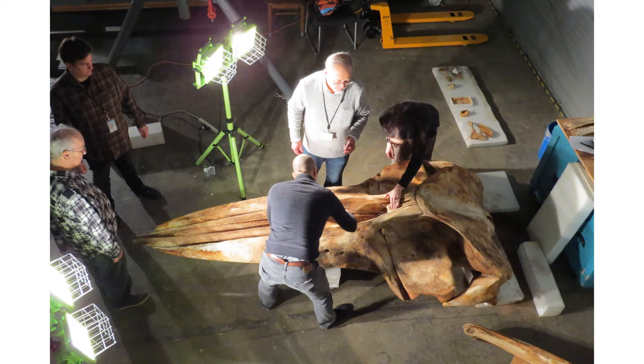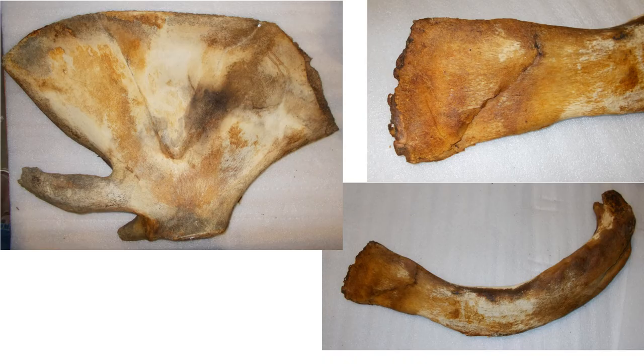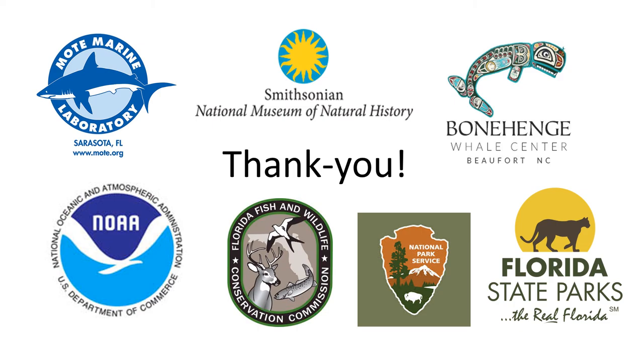Hazards in the Gulf are numerous, including pollution, vessel strike, and entanglement in fishing gear. This species is in dire straits. The left scapula and the first left rib show that they were cracked and rehealed, which may indicate a previous vessel strike. Thank you.